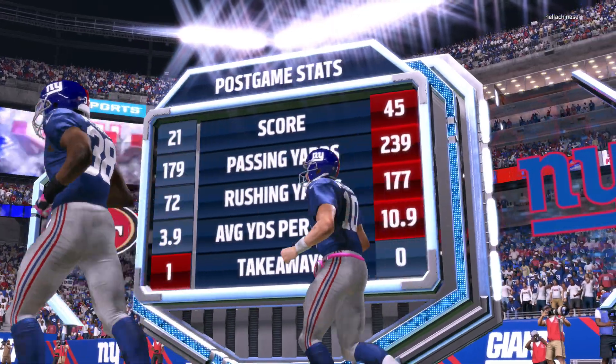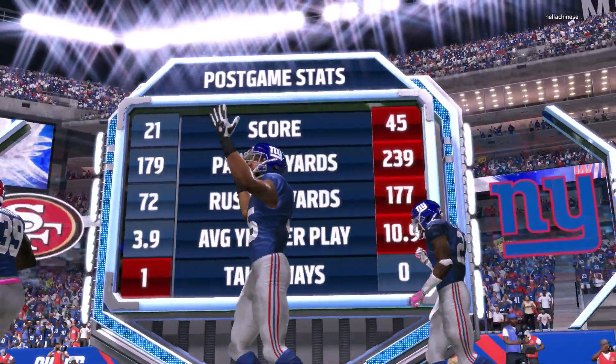For Phil Simms and all the crew at EA Sports, Jim Nantz saying so long for now.